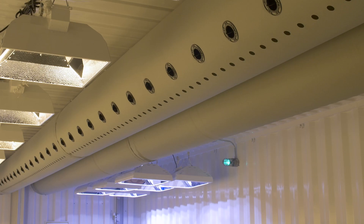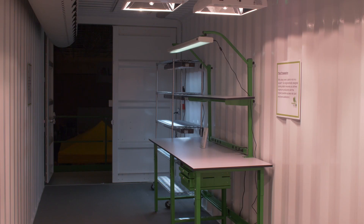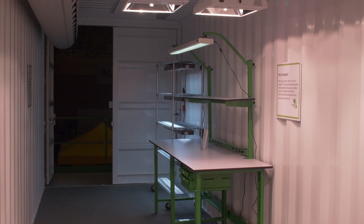Farm Pods are a completely turnkey solution. We will help customers with design and layout of their buildings. We are typically on a four to six week lead time — from the time you sign an agreement and provide a deposit, it'll be four to six weeks before the Farm Pods arrive at your door, completely built and tested. We get UL certification on our electrical components, and everything we use is ETL, UL, or CSA certified, so your building department will like your Farm Pods.